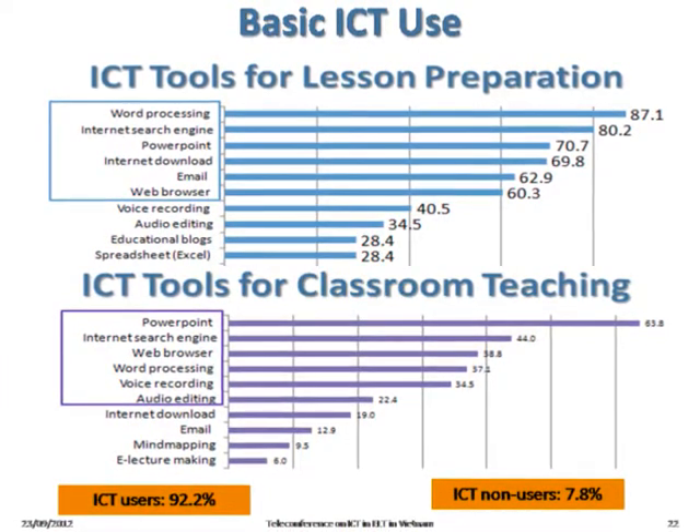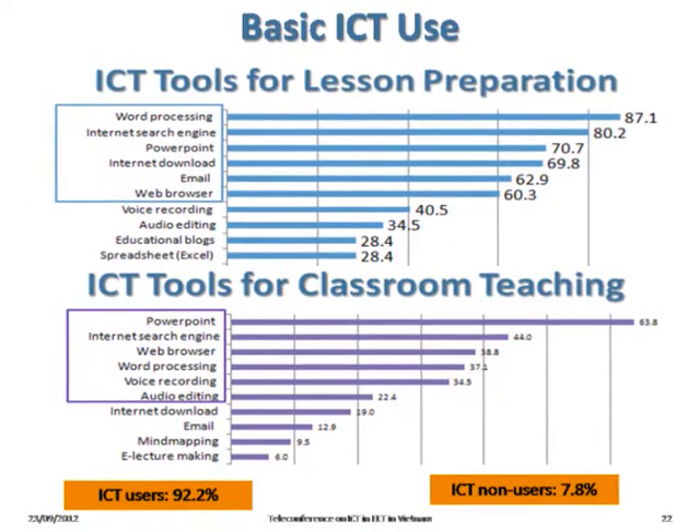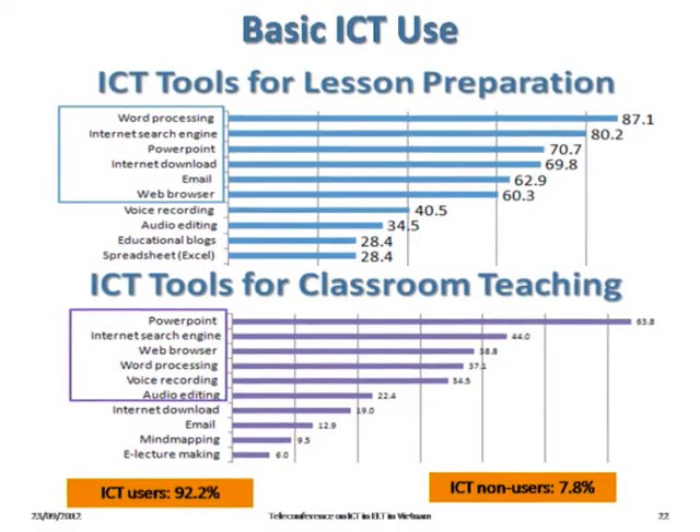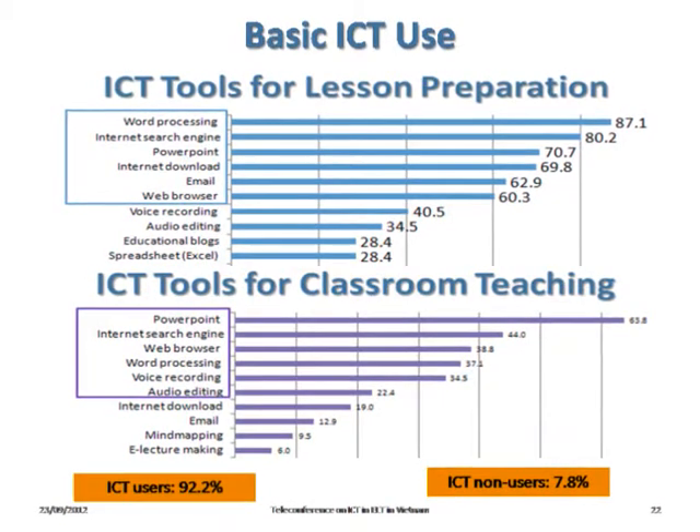The ICT use is very basic — mainly PowerPoint, word processing, and sometimes voice recording and audio editing. And that leads us to the next question on the factors which affect ICT use by teachers.